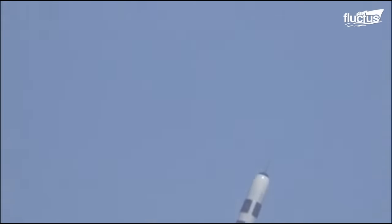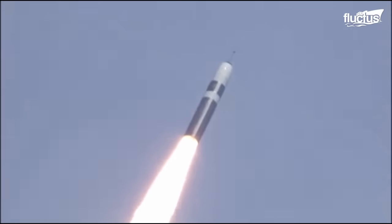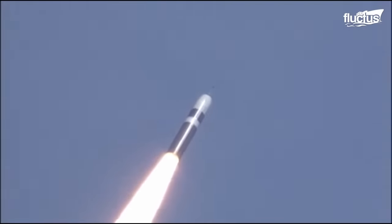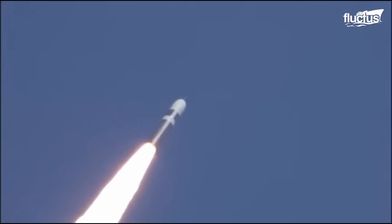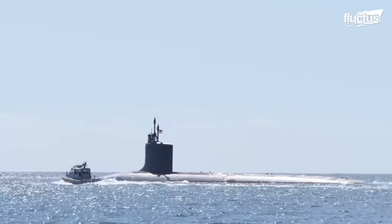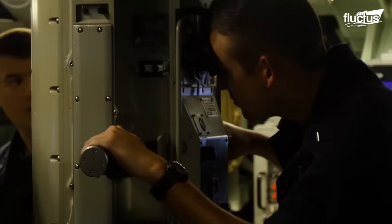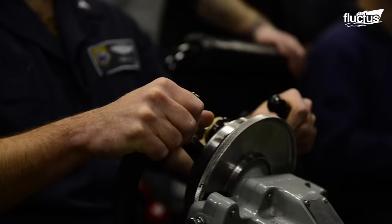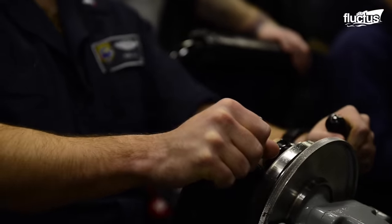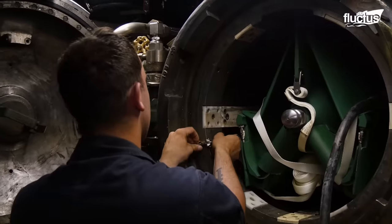These missiles are capable of carrying nuclear warheads, which make them a critical component of each nation's nuclear deterrent strategy. Thanks to highly innovative, specially designed launch systems, submarines are actually capable of firing missiles, including ICBMs, while fully submerged. There are two primary types of launch systems used on submarines: vertical launch systems and torpedo tube launch systems.